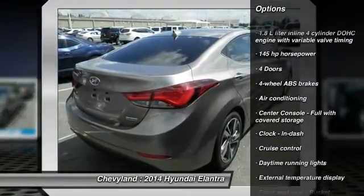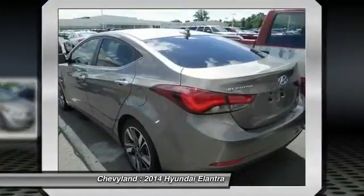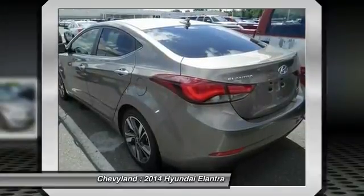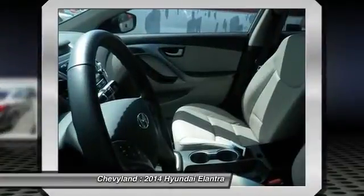Stability control, traction control, front wheel drive, front air conditioning, cruise control, power windows, trip computer, passenger airbag, remote power door locks, daytime running lights.